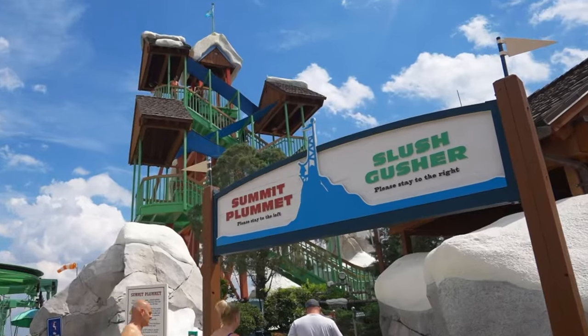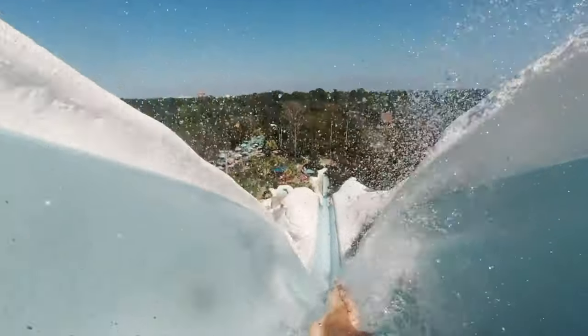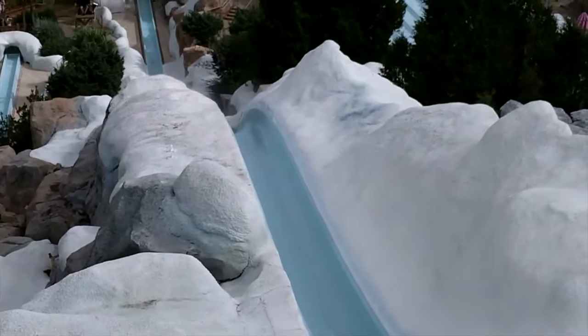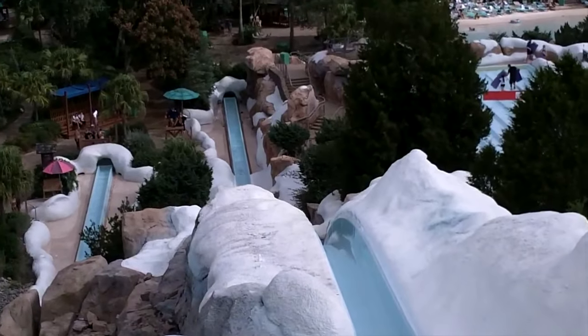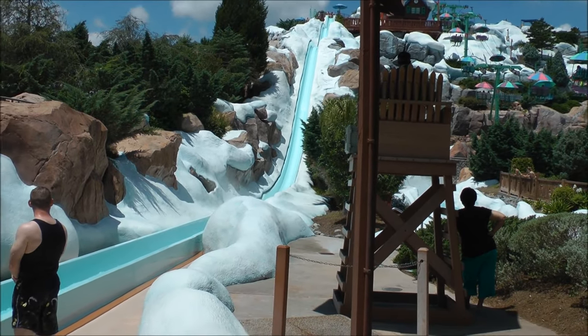Next is Slush Gusher. Although it is a little less unnerving than Summit Plummet, this is still a high-intensity water slide. It is 250 feet long, it can reach speeds of 35 miles per hour, and it has two rolling hills that actually make you get a little bit of airtime.